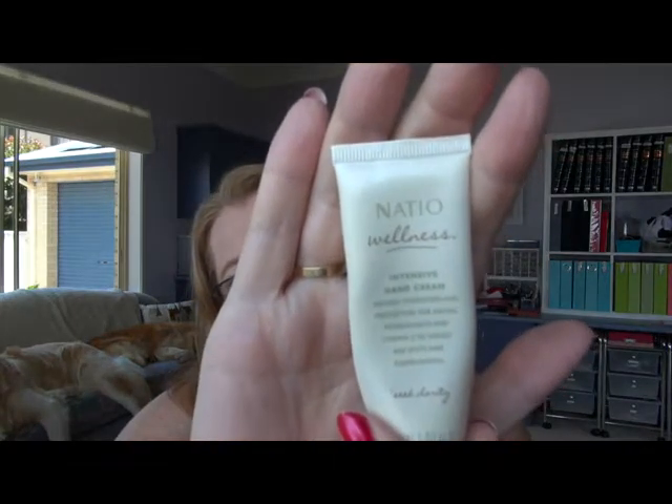I did use this little Nacio Wellness Intensive Hand Cream and that was really nice. The Nacio ones seem to be good quality. I've actually got a whole other hand cream — it must have been standing upright and it's all dripped down this last month. Smells lovely. I'm going to start making notes as I finish off products because it's been finished for a while. It's not going to dry as quick as the Kora ones.